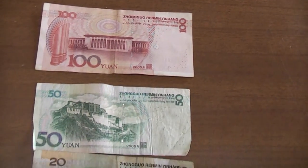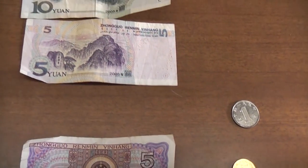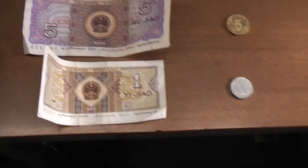These are the other denominations: there's a 50, a 20, a 10, a 5. I can't believe I forgot to save a 1 yuan note to show you. And then there's a 5 jiao and a 1 jiao note.